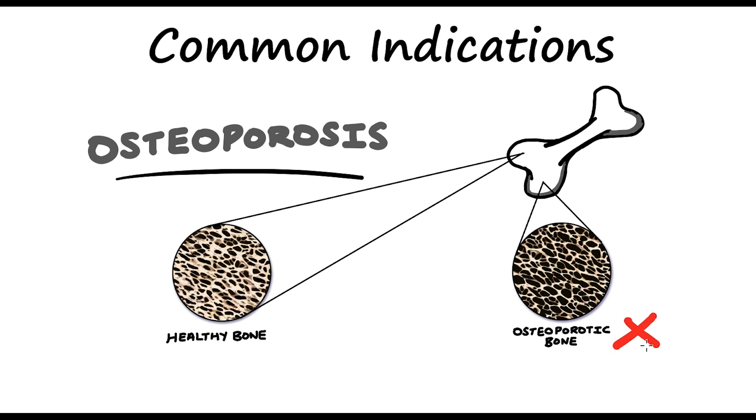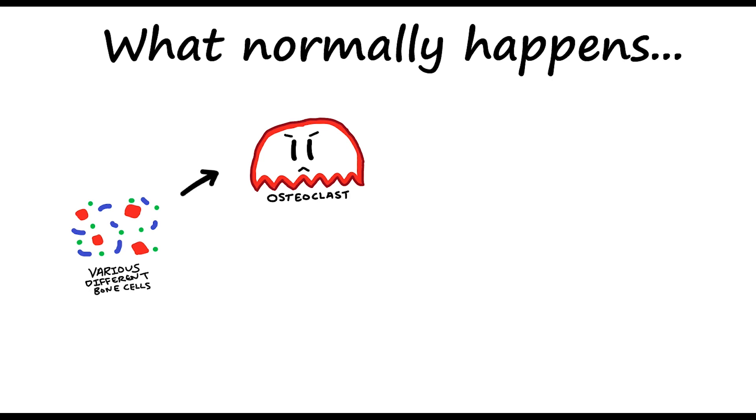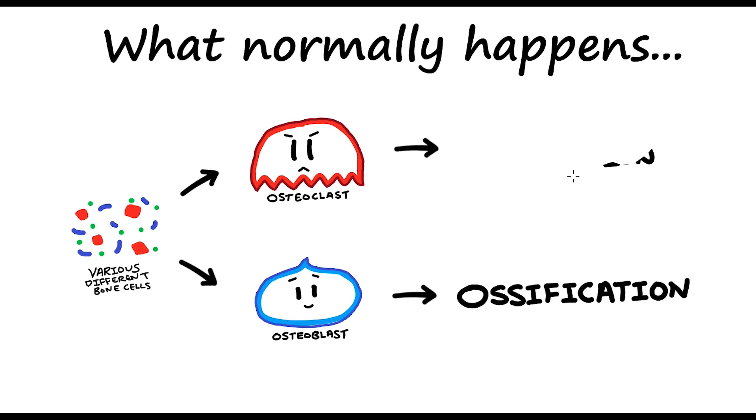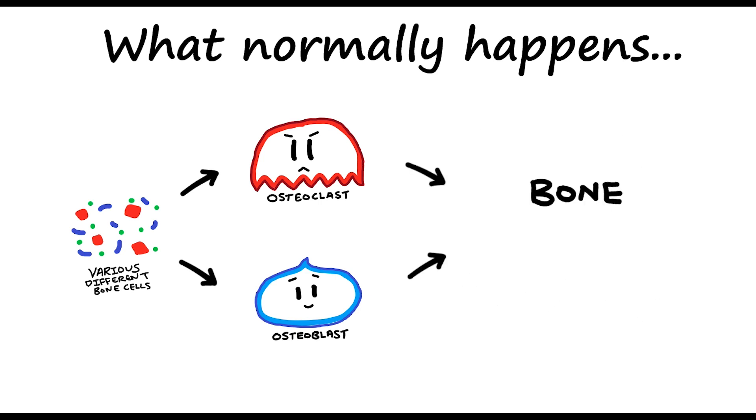Normally in your bones, you have various different bone cells, which includes something called osteoclasts, which is basically a cell that breaks up bone tissue, also known as bone resorption. And you have something called osteoblasts, which is basically the opposite — it's something that produces bone, a process known as ossification. So these cells work together to repair and maintain good bones, a process known as bone remodeling.